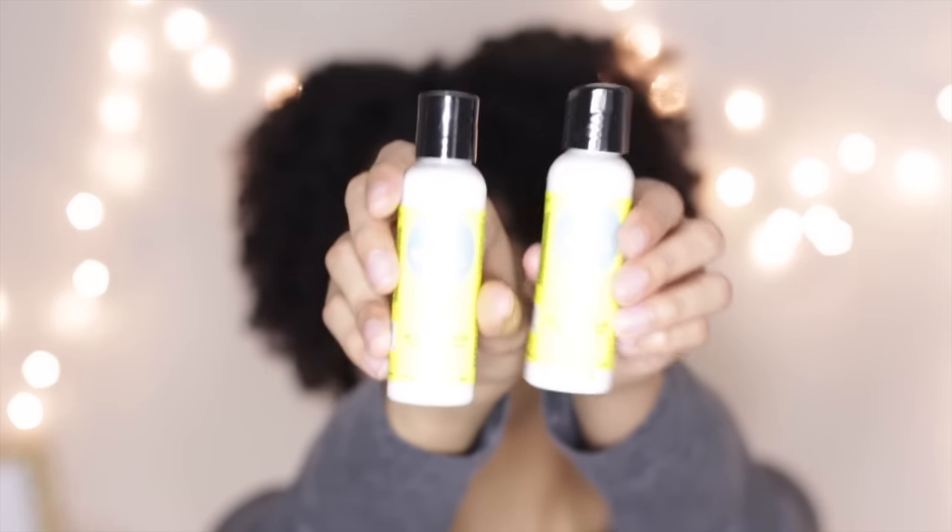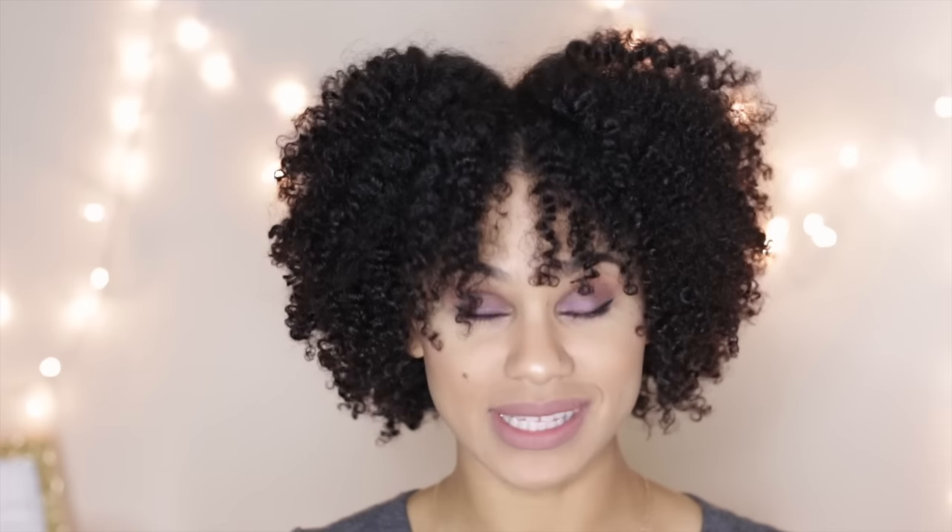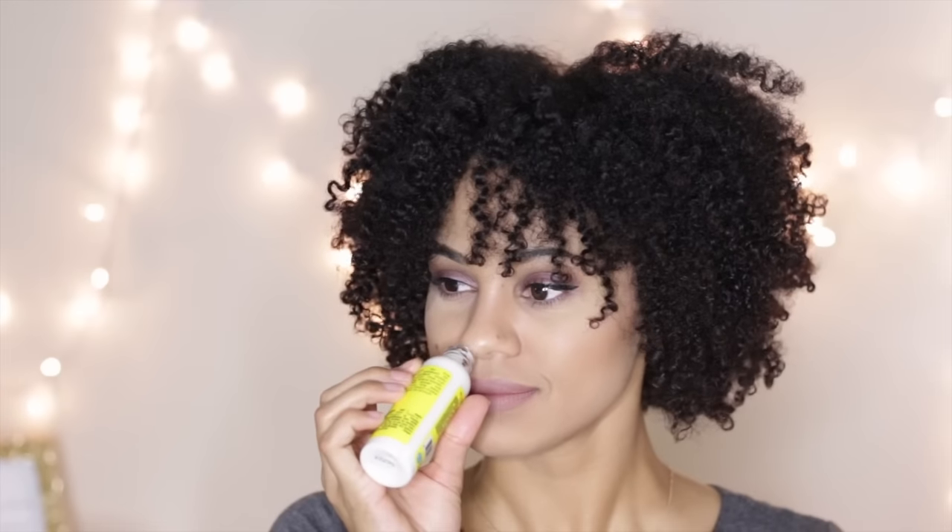The next thing is the Curls Blueberry Bliss Twist and Shout Cream, and they actually included two of them. I'm super excited about that because I was complaining about Curl Kit giving small products that naturals can't use on their hair but once. This is a really good size for a sample — it's two ounces each, so you get four ounces of product. I used this on my hair the other day for a twist out, and it was amazing. I'm definitely going to get a full size of this. It smells just like blueberries — super sweet but not overpowering — and it leaves my hair so soft.